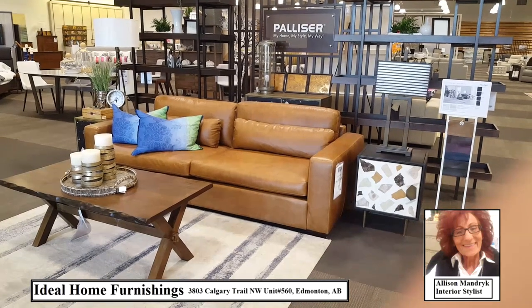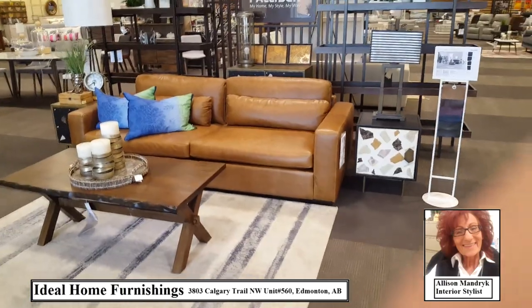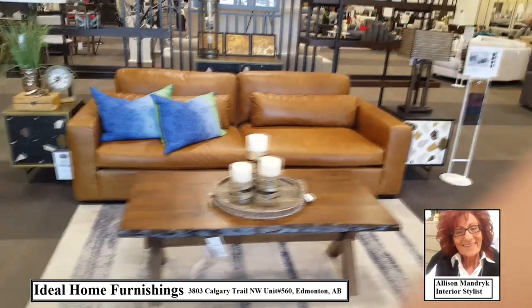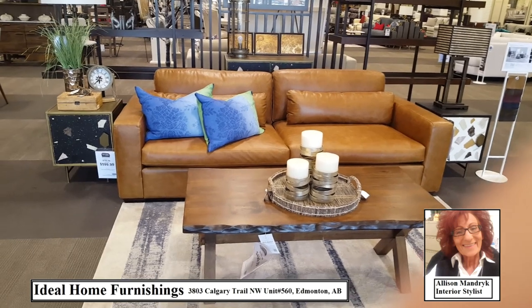Good morning everyone, it's Allison here from Ideal Home Furnishings. It's been a while and I wanted to share some new product with you. This is Palliser — this little beauty is called the Max Track Ensemble.